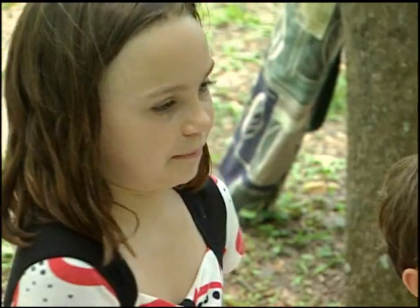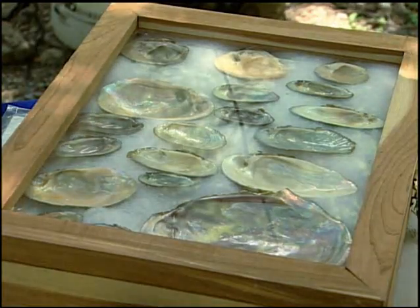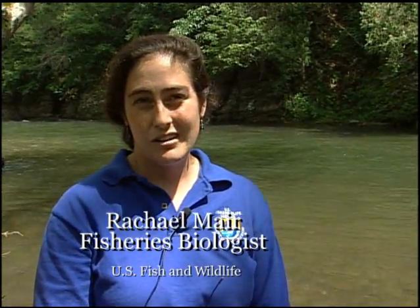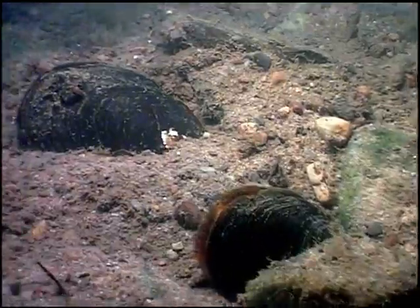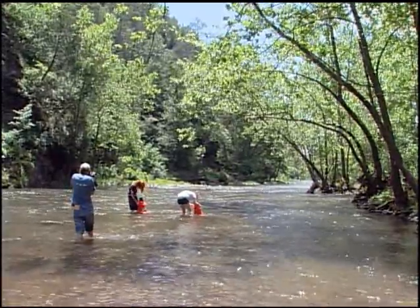That's a humongous mussel. Mussels I eat are like tiny. Mussels are nature's water filter. A good strong bed of mussels can filter hundreds to millions of gallons of water a day, which is a pretty much free-of-charge service that they provide to us, keeping our rivers clean.